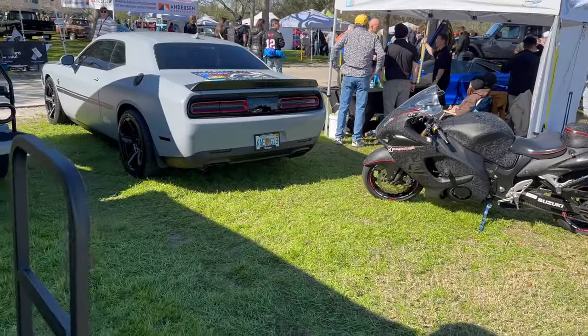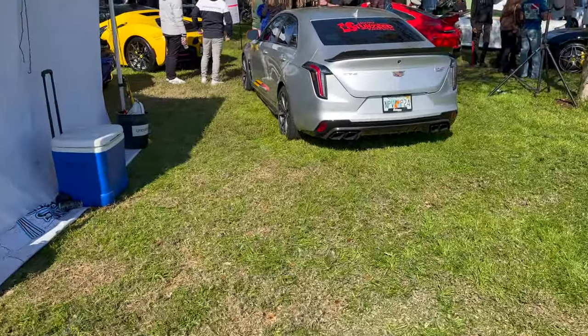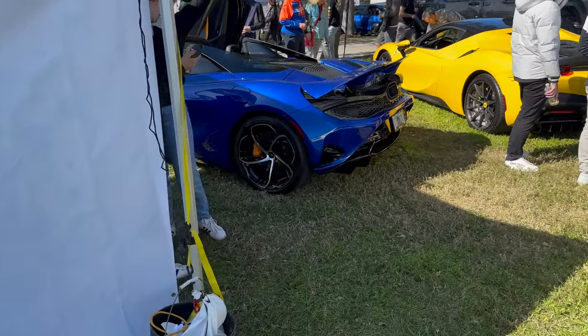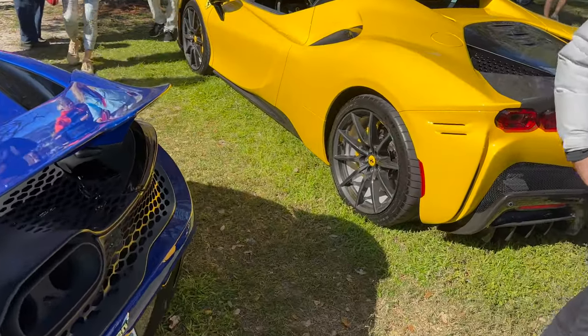CT4-V. Looks like a Hellcat, could be a Redeye, I don't know. We have a 750S — the new McLaren 750S, these things are pretty cool. And then we got an SF90 with the carbon wheel option. That really does transform how the car looks.